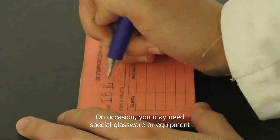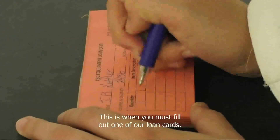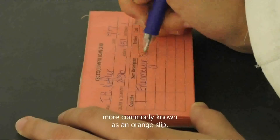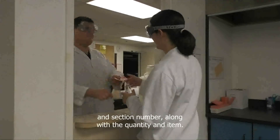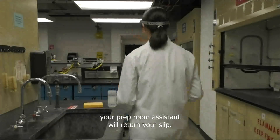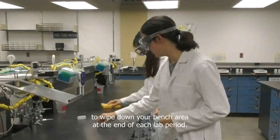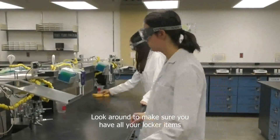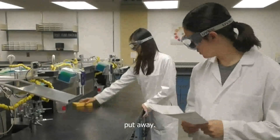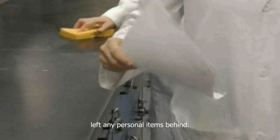On occasion, you may need special glassware or equipment that is not in your locker to perform your experiment. This is when you must fill out one of our loan cards, more commonly known as an orange slip. Please be sure to fill in your name, date, and section number along with the quantity and item. When you return it clean and intact, your prep room assistant will return your slip. Please use a damp paper towel or sponge to wipe down your bench area at the end of each lab period. Look around to make sure you have all your locker items put away and that you have locked your drawer and haven't left any personal items behind.